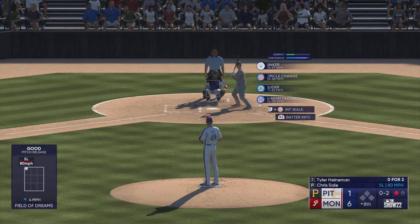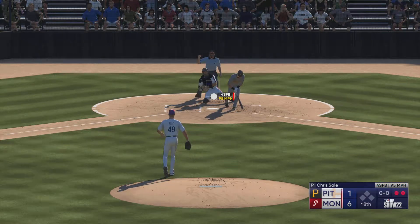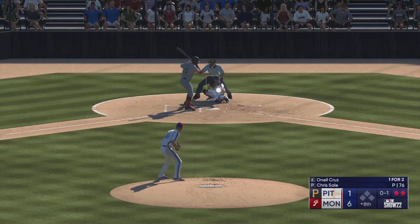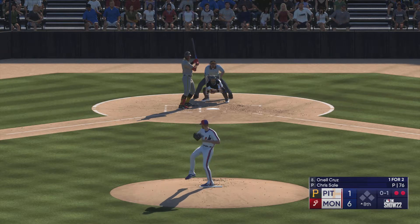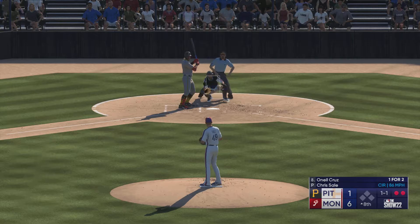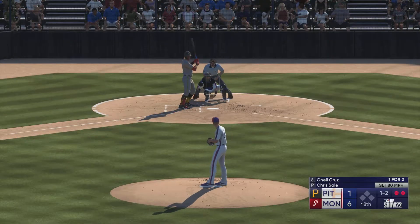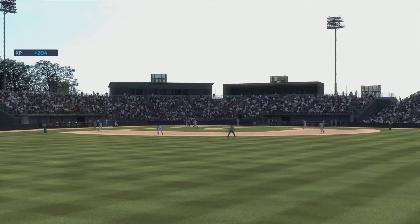Next offering in for a strike — got him, two out. O'Neill Cruz the next Pirate to hit. Up next — first pitch in for a strike. Good eye there. One and two — Sale back to work. Swing and a miss, and that's that.